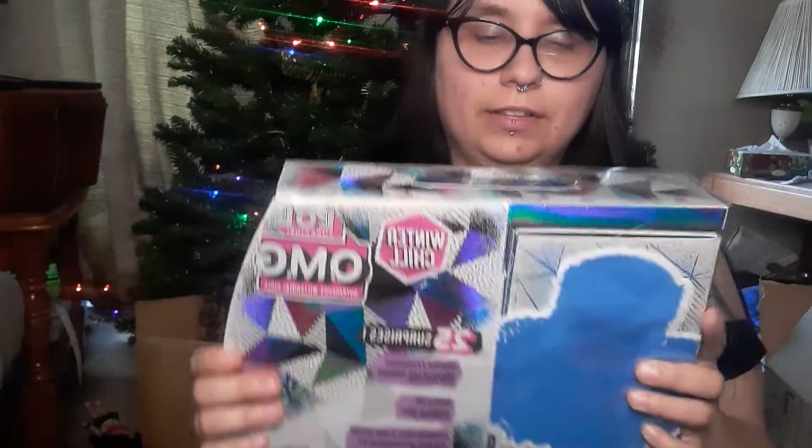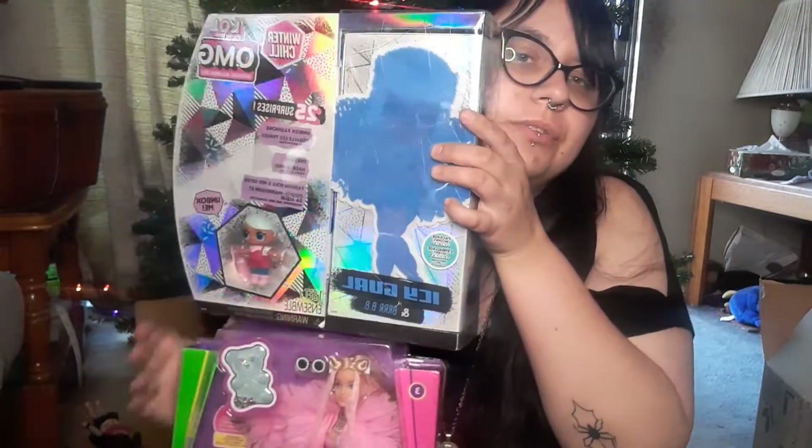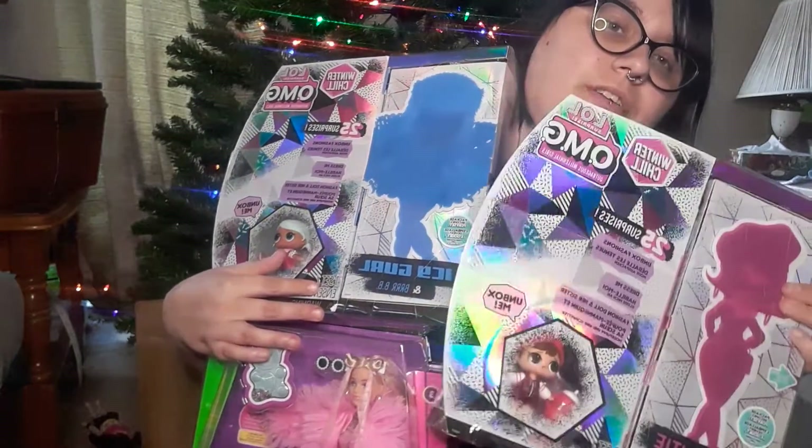I've never seen one that interested me enough, but after the big wig at Target, Missy Meow from the website, that Hello Little Surprise, and now Camp Cutie and Icy Girl, we do have the full set. That's pretty much it — another short video. Tune in soon to see me unboxing all of Winter Chill.